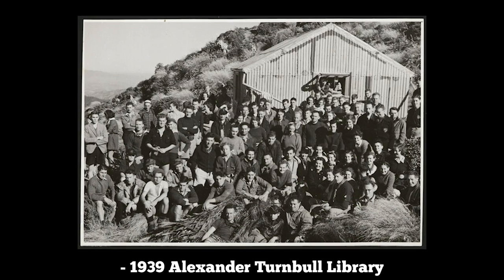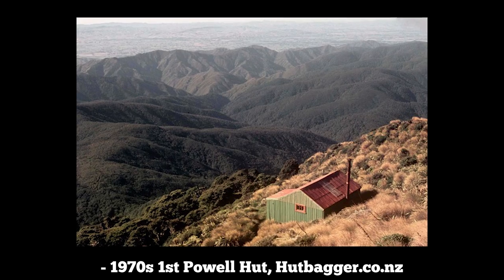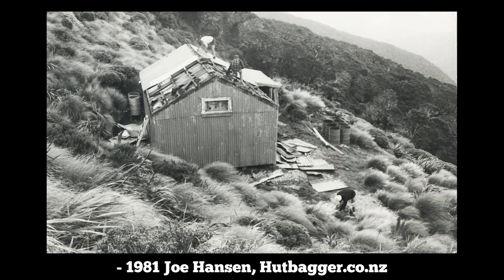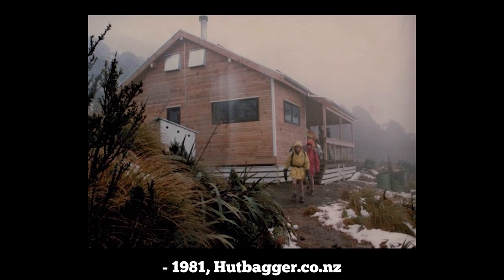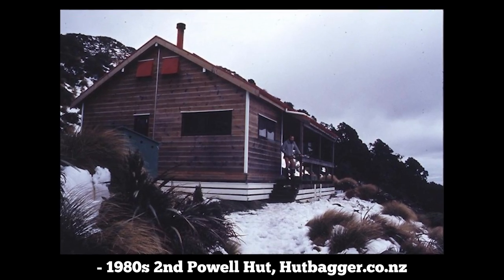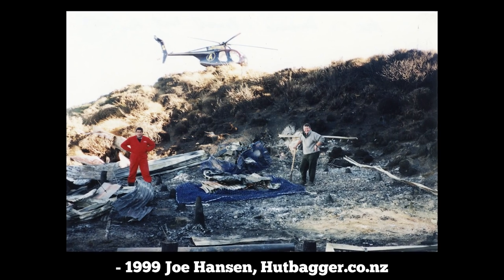The first Powell Hut had 12 bunks and was named after Ian Powell, a founding member of the Hutt Valley Tramping Club who built it in 1939. In 1981 it was demolished and the New Zealand Forestry Service built the second Powell Hut, which had 24 bunks and a Lockwood design. In 1999 it unfortunately burnt down, likely from embers in the stove when the hut was empty.